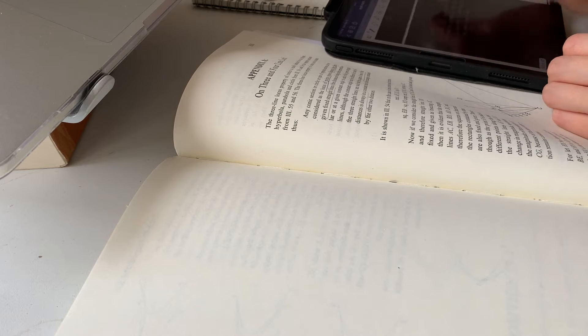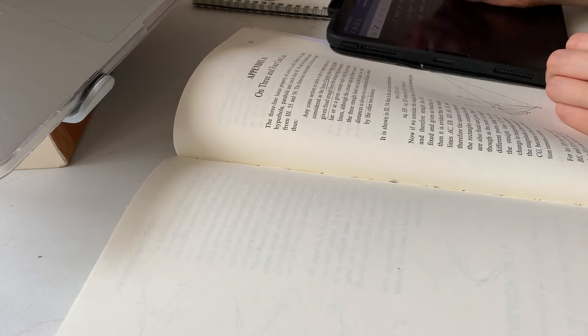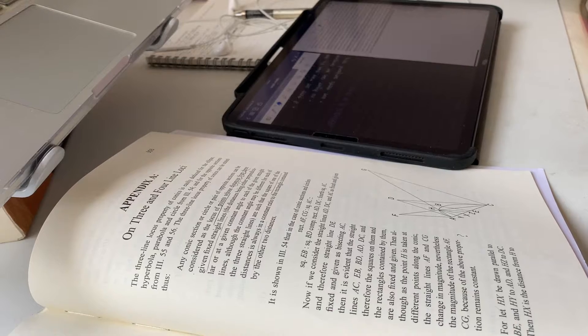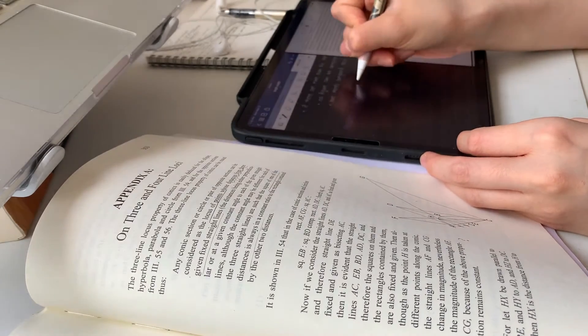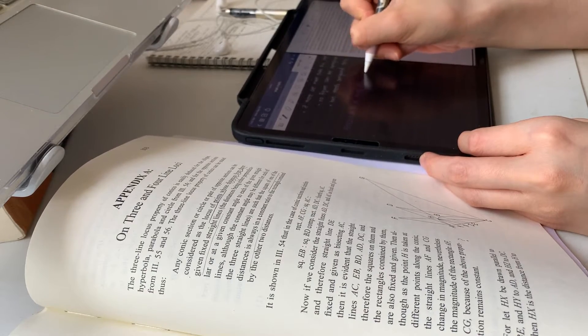I think something really special about St. John's math is that we spend a lot of time reading and trying to understand the concepts, unlike conventional math where the focus is more on problem solving. And I think it makes math more approachable for people, especially for those who come from a less strong mathematical background.